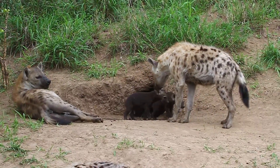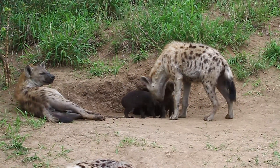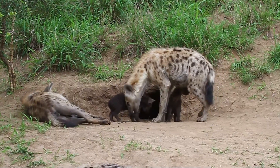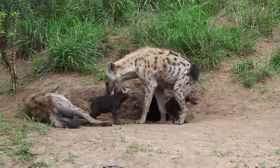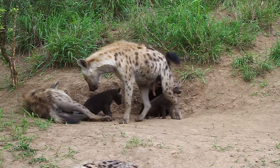Now hyenas don't have a very good reputation, and for those of you who've seen the Lion King, you know why. But actually, hyenas are incredibly intelligent, with an amazing sense of smell, and as you can see at a den here, they're very loving mothers too.